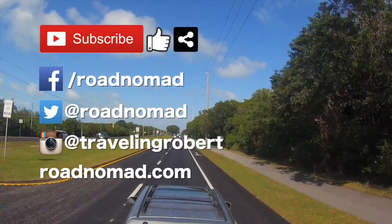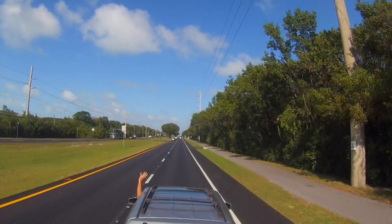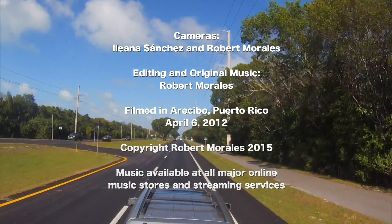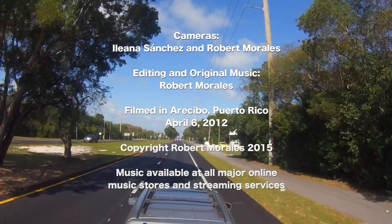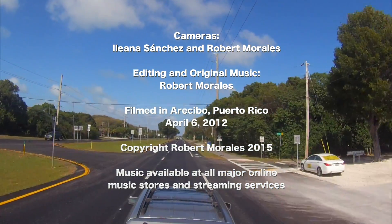Thank you so much for watching, and see you on the road. I'm riding with my RV, wherever I want to be, because I'm free in my RV.